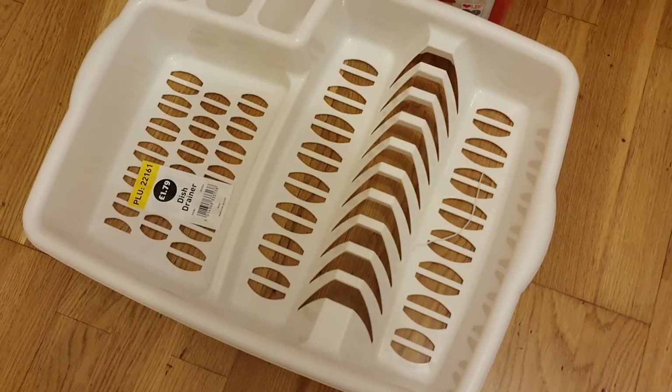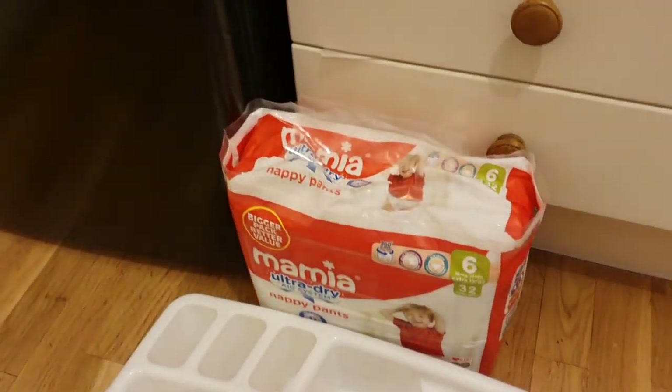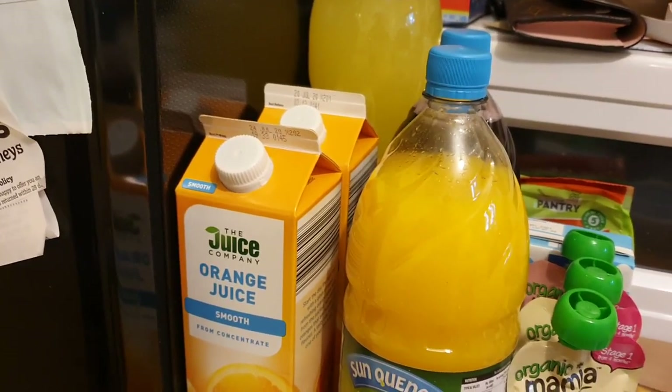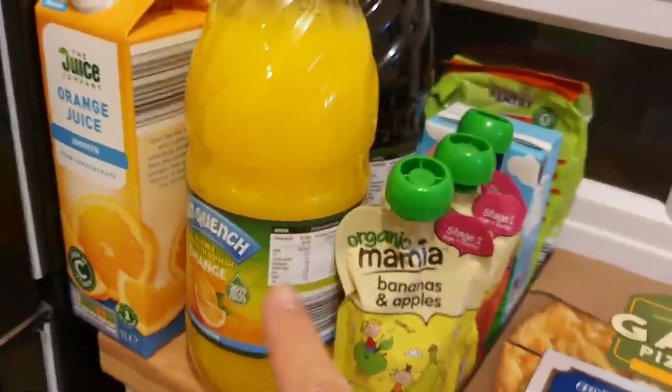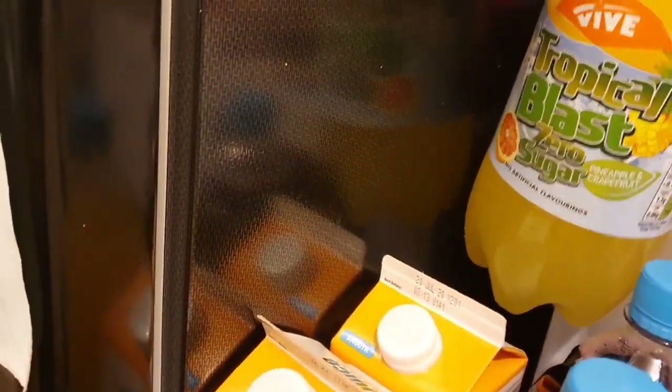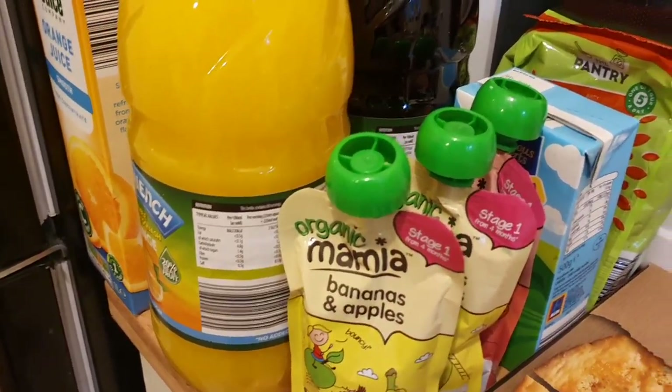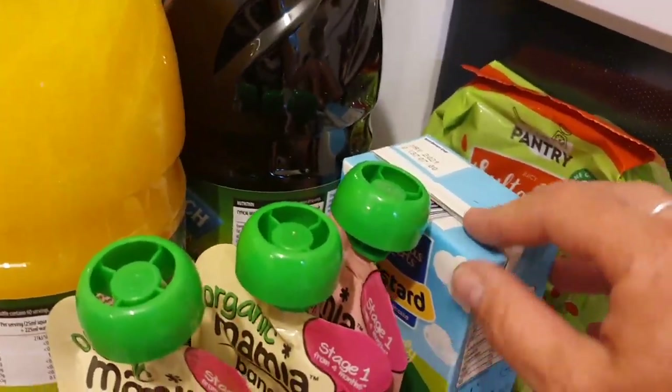I bought a new dish drainer because mine's way too big — £1.79, bargain. Pack of nappies. I got two squashes: one is for home and one is for the Prosecco on Saturday for the afternoon tea. I got an orange squash, a blackcurrant squash, and some of that tropical blast — that is lovely, and it's only about 75p.